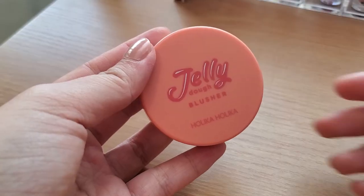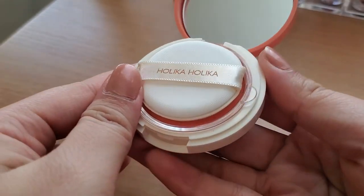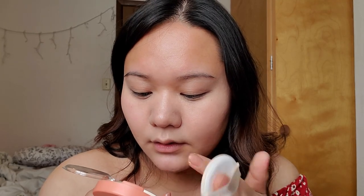Now for blush — I actually have two blushes. First is the Jelly Dough Blusher by Holika Holika in the color Apricot Jelly. It comes with a little cushion applicator. It's a pretty color — it looks like a powder but it doesn't feel like a powder.